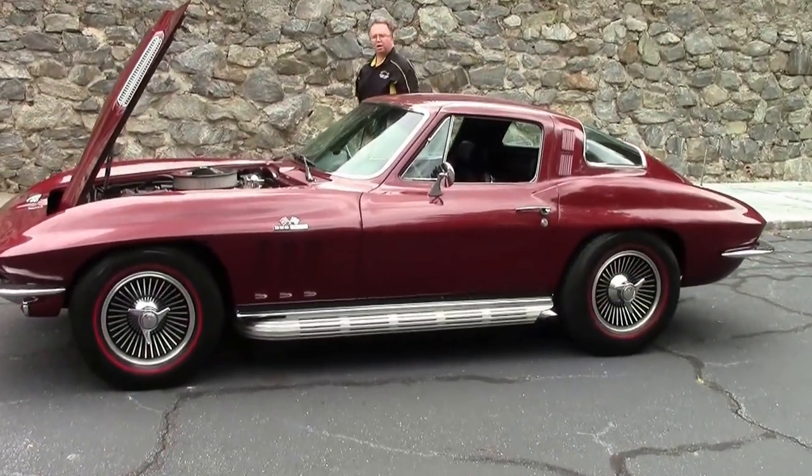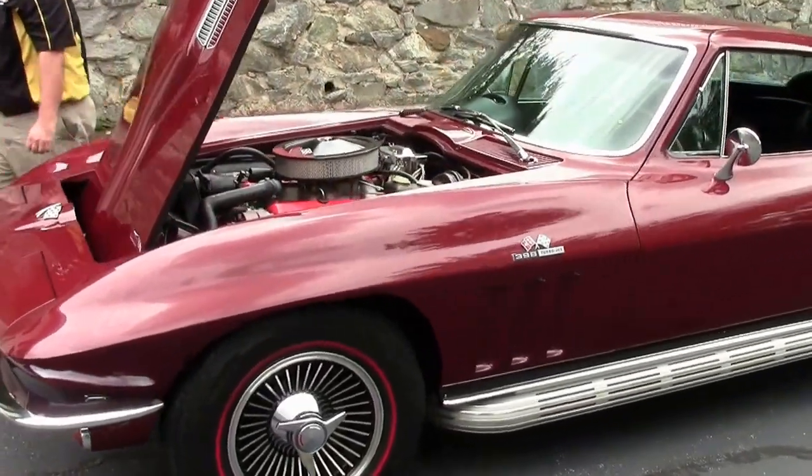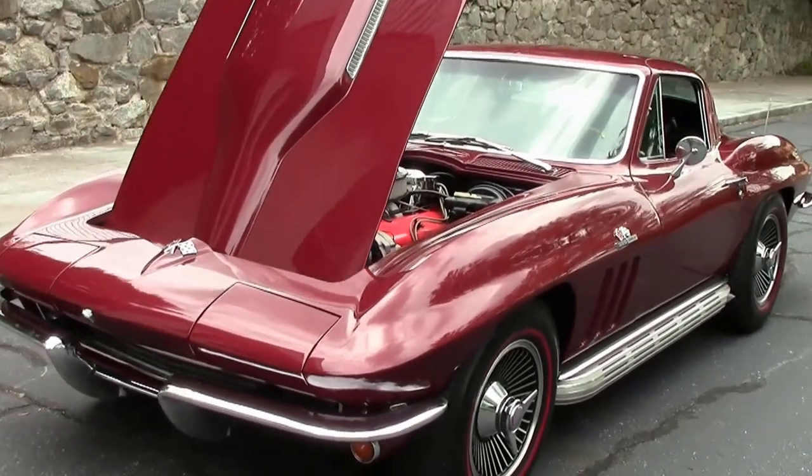A 1965 Body Off Restored Corvette Coupe. An absolute thing of beauty. This car is in very, very good shape.